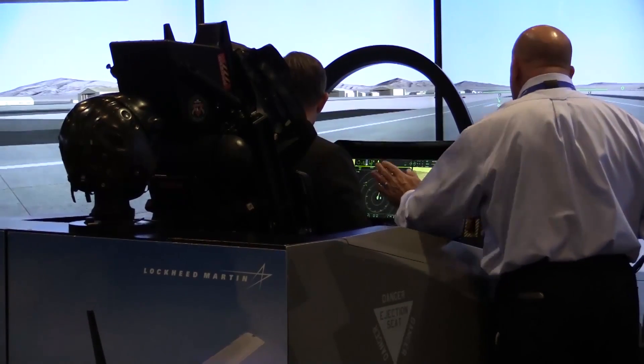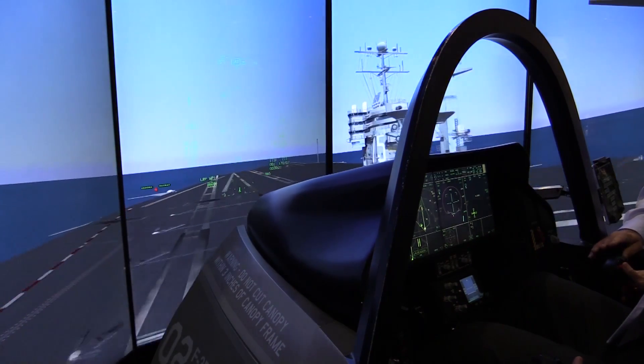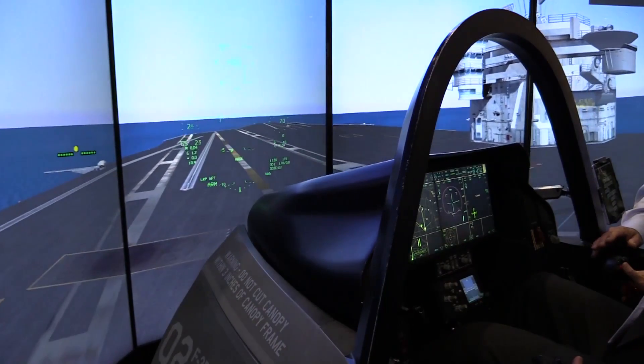These are devices that are used to train the pilots and the maintainers on the F-35. They are currently being delivered around the US, and we're preparing and delivering internationally for the users who are going to be receiving the F-35 airplanes in the near future.